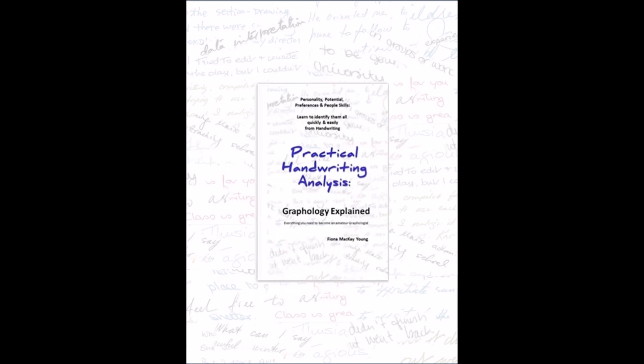Learn more with my book Practical Handwriting Analysis: Graphology Explained — Everything You Need to Become an Amateur Graphologist. Link in the description box.